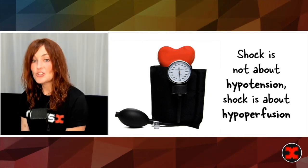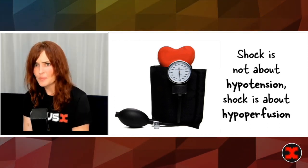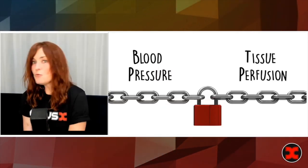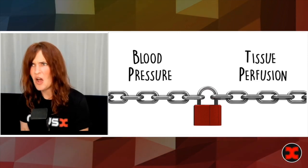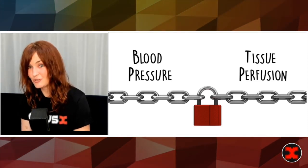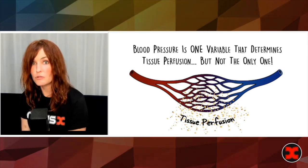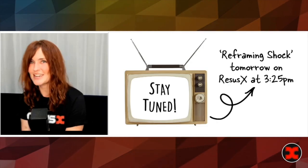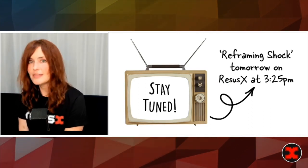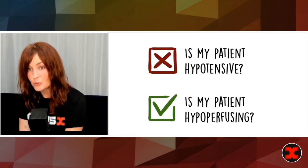We need to be very clear that shock is not about hypotension — shock is about hypoperfusion. So when you're asking yourself should I be starting a presser, the question is not: is my patient hypotensive? The relevant question is: is my patient hypoperfusing? We have this idea that blood pressure and tissue perfusion are locked together, and that if your patient's blood pressure is good, they must be perfusing their tissues. Turns out that's not necessarily the case. Our microcirculation, where the magic of tissue perfusion happens — blood pressure is one variable that determines tissue perfusion, but not the only one.